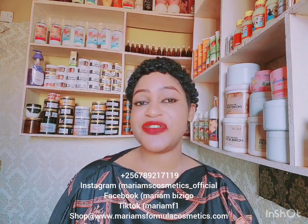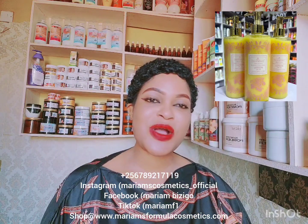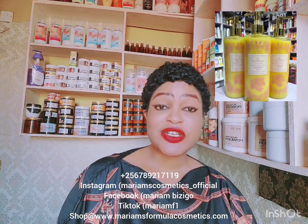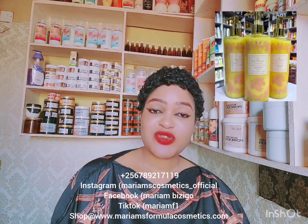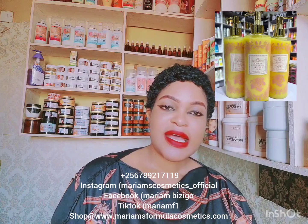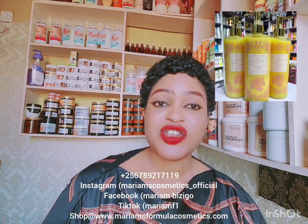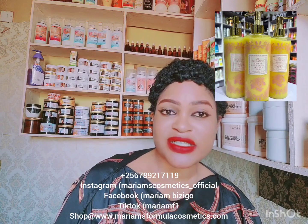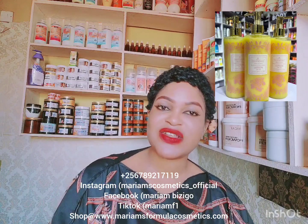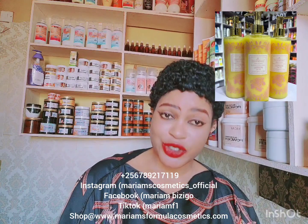Now let's begin with today's review — it is all about a lotion called Nice and Easy. I'm talking about the yellow color because I've only used the yellow color; I've never used the orange color, but one thing I'm sure of is the yellow color is better than the orange color. These days I only give you those major details that you need to know.